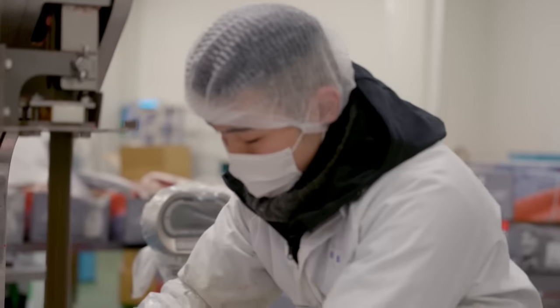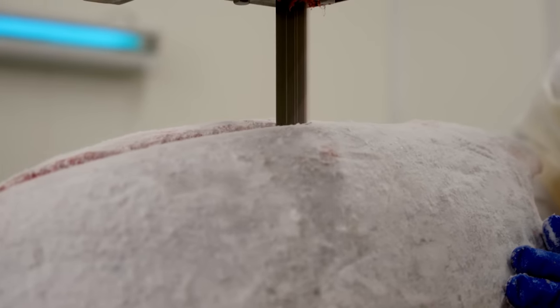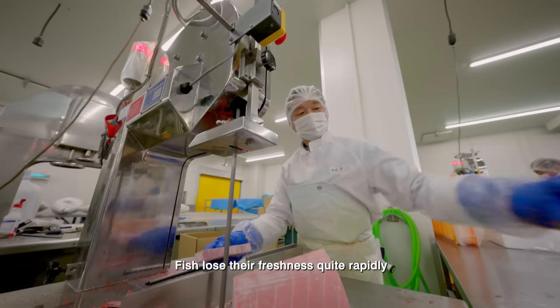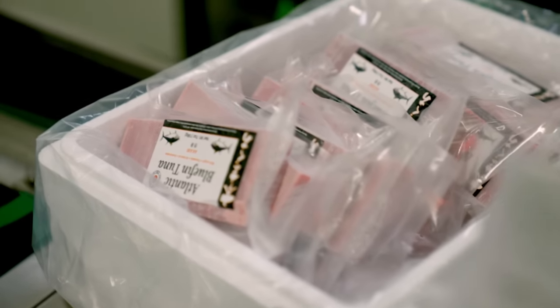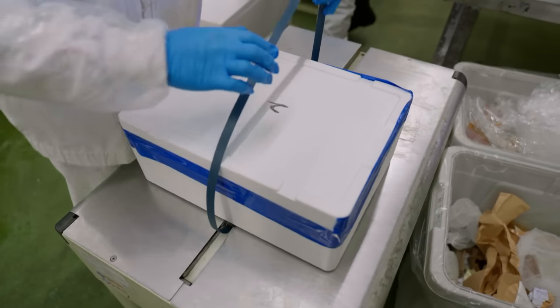Today's mission is simple: to ensure 300kg of tuna goes from freezer to fresh sushi on a Singapore menu within 36 hours. When it comes to premium tuna, any delays in delivery could cost the company thousands of dollars.